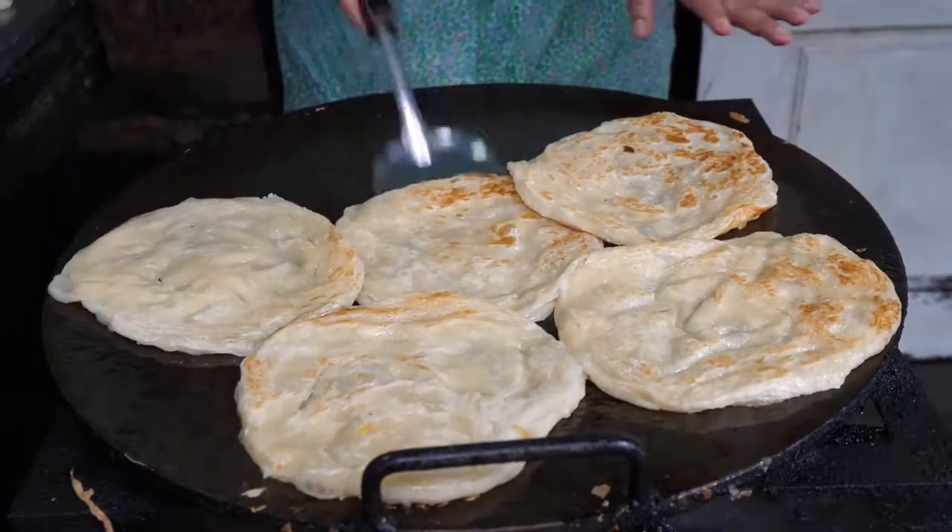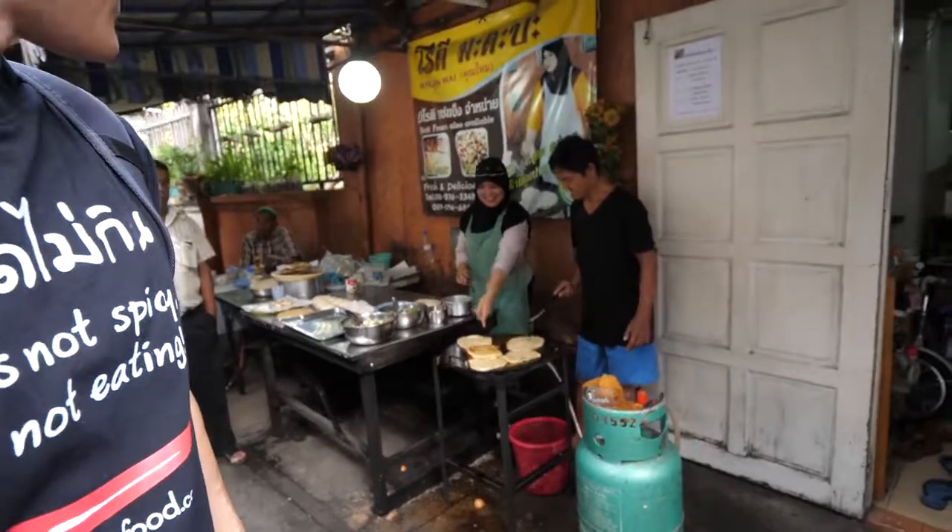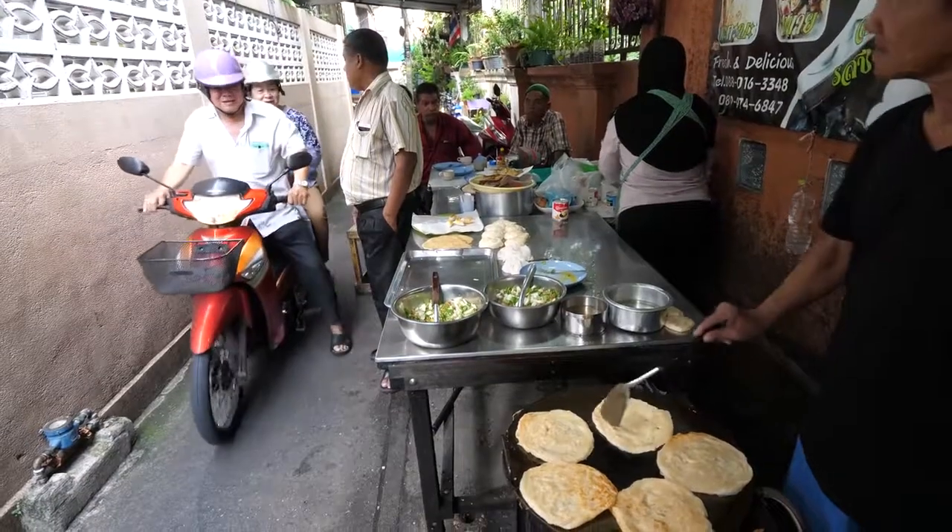We're here a little bit early before the main market opens. We're going to start by eating some roti mataba, which is a stuffed roti, and it smells amazing.